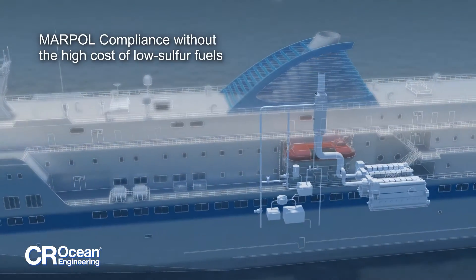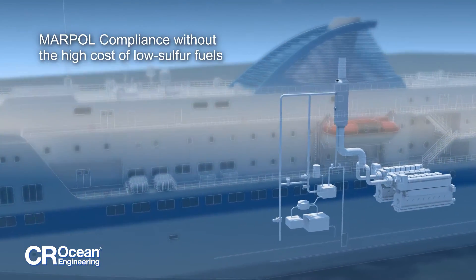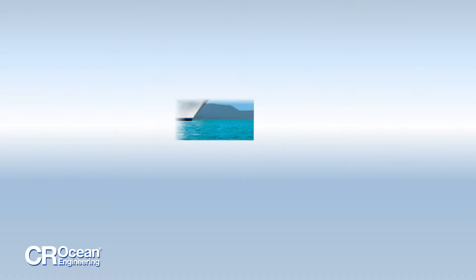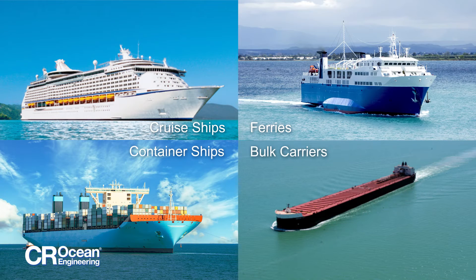Our scrubber systems are custom-engineered to continuously and efficiently remove sulfur from engine exhaust. CR Ocean Engineering scrubbers are ideal for use in a wide range of vessels and can be designed for both new builds and retrofits with single engines or multi-streaming operation.